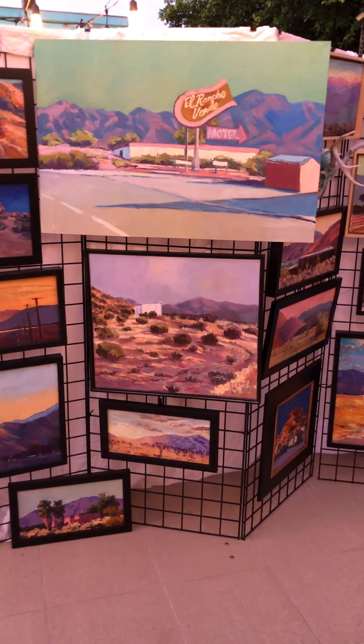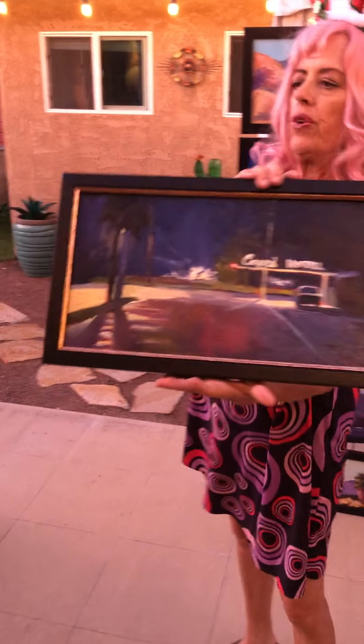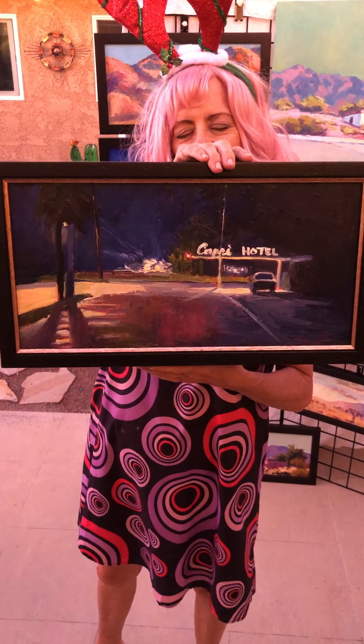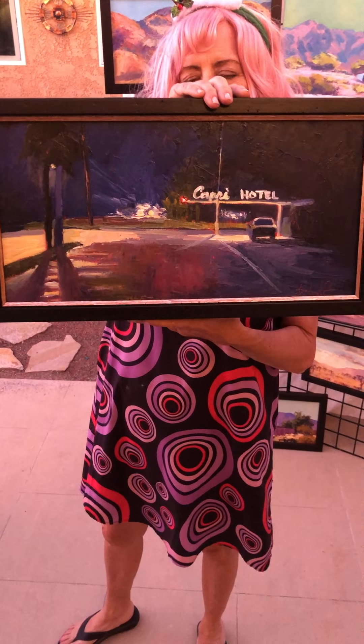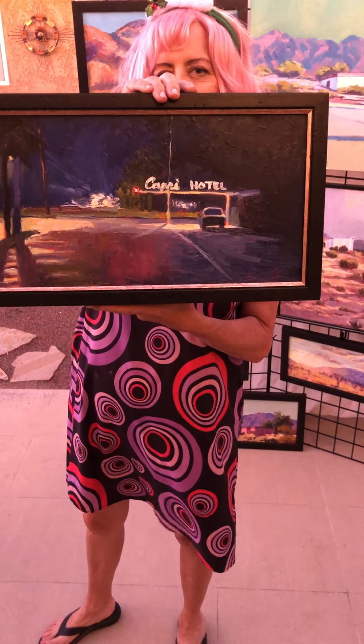One more — and then I think two pieces de resistance that I'll show you. This is a vintage motel that's been redone in Ojai, California called the Capri Hotel. When we were staying there, I saw the way the sign looked and the lights at night — that really captured my fancy.